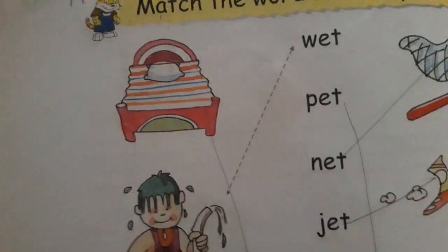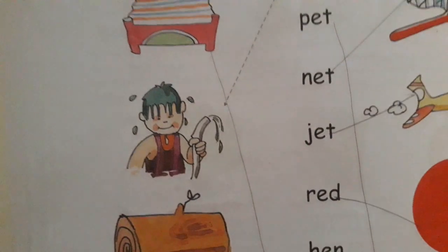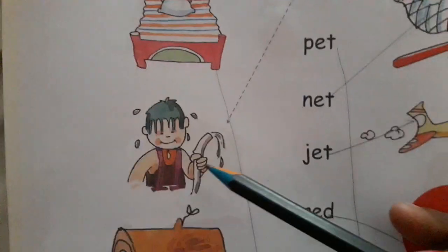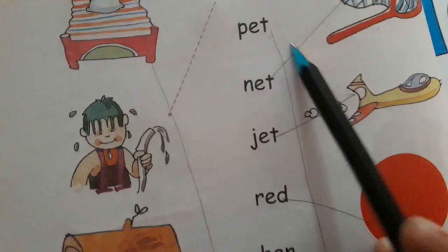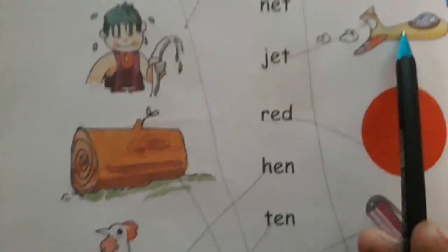Match the word with its picture. Let's start. W-E-T, wet. P-E-T, pet. N-E-T, net. J-E-T, jet.